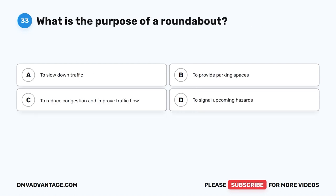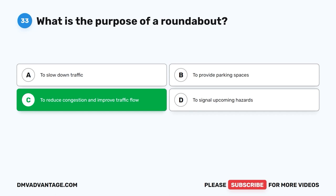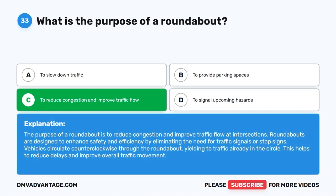Question 33: What is the purpose of a roundabout? The correct answer is C: To reduce congestion and improve traffic flow. The purpose of a roundabout is to reduce congestion and improve traffic flow at intersections. Roundabouts enhance safety and efficiency by eliminating the need for traffic signals or stop signs. Vehicles circulate counterclockwise through the roundabout, yielding to traffic already in the circle, reducing delays and improving overall traffic movement.